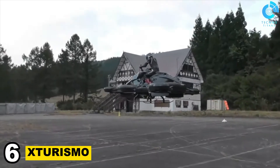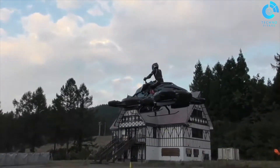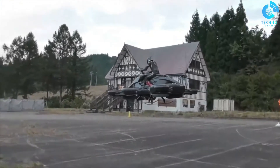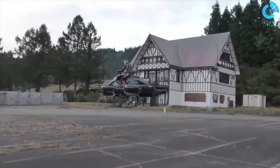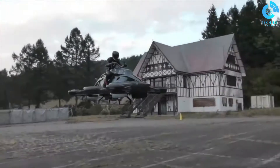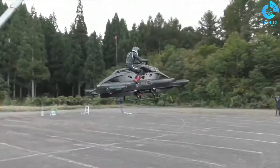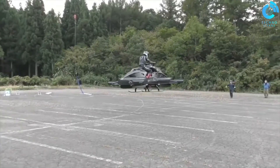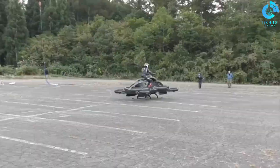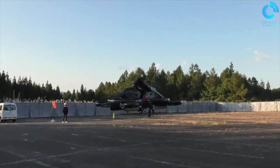Number 6: Sturismo. The Sturismo is a hybrid electric vertical takeoff and landing EVTOL aircraft developed by ALI Technologies, a Japanese drone company. It is designed to carry one passenger and pilot, with a range of up to 40 minutes and a top speed of 62 miles per hour. The Sturismo is powered by six electric motors and six propellers arranged in two sets of three, one on each side of the aircraft. The propellers can tilt vertically for takeoff and landing, and horizontally for forward flight.